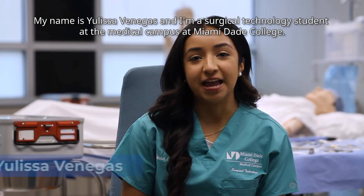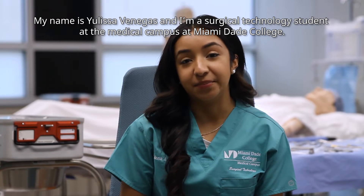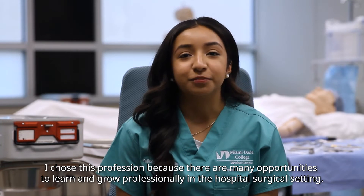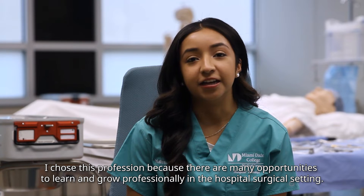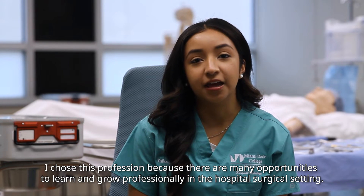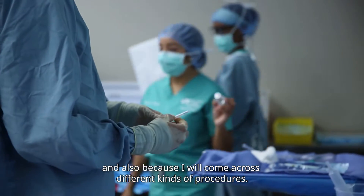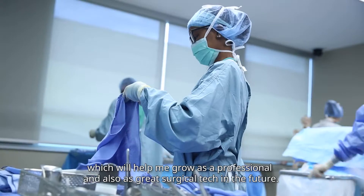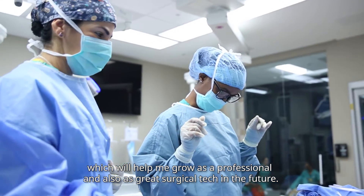My name is Julissa Venegas and I'm a surgical technology student at the medical campus at Miami-Dade College. I chose this profession because there are many opportunities to learn and grow professionally in a hospital surgical setting, and also because I will come across different kinds of procedures which will help me grow as a professional and as a great surgical tech in the future.